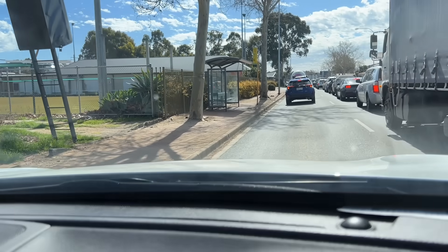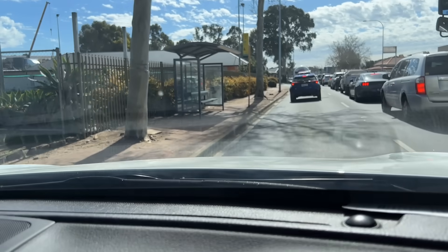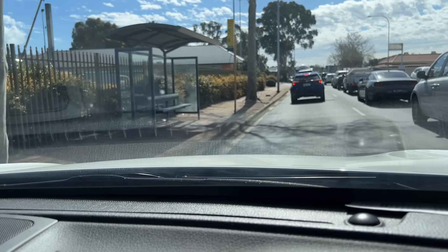This is where the other end of the tunnel will be. For the moment, nothing has been demolished here.